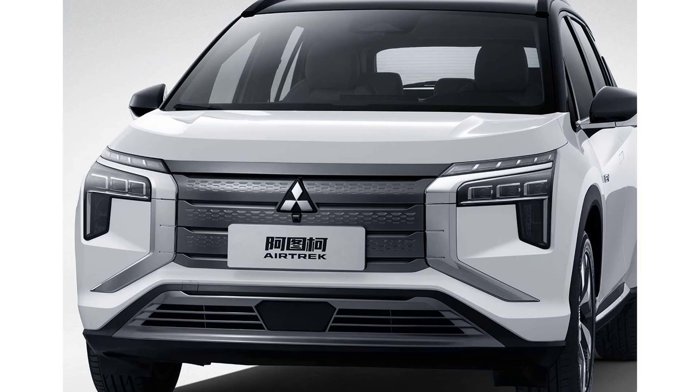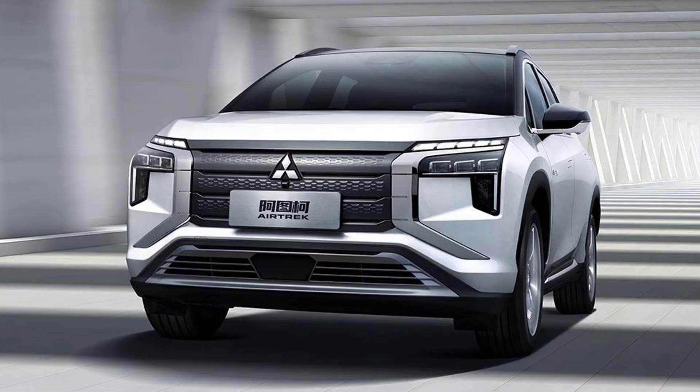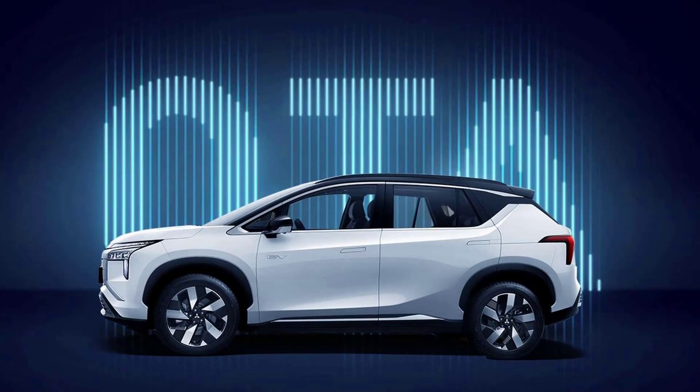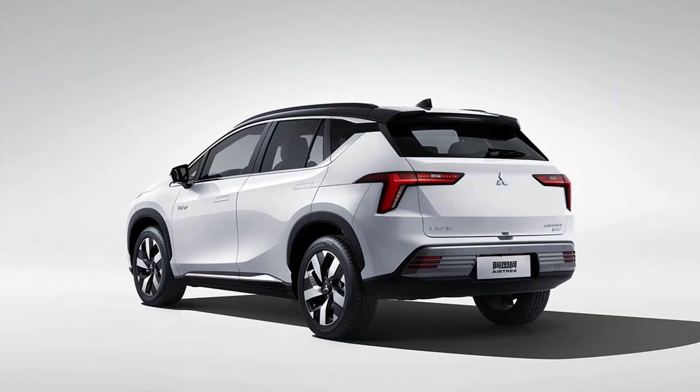Moving to the back, those taillights remind us of a Skoda Karoq, and Mitsubishi's idea was likely to mimic the shape of the headlights. The EV logo appears once again on the tailgate, where it's joined by the make and model written in Chinese. The front grille's gray finish continues at the rear for the plastic trim of the bumper, where three stacked reflectors have been mounted on each side.